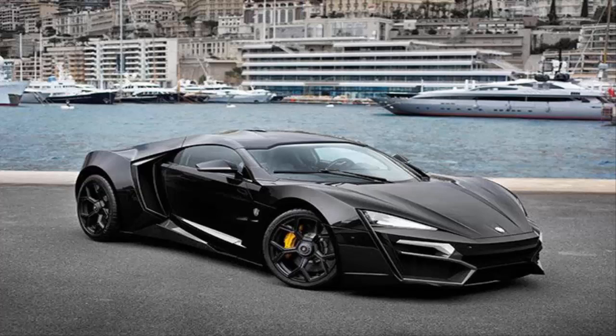Number 1: Lykan Hypersport. The Lykan Hypersport is the third most expensive car in the world, priced at $3.4 million. It's got a very futuristic and unique design, looking almost like the Batmobile. It's founded by W Motors in Beirut and can go from 0 to 62 in 2.8 seconds. Fans of Fast and the Furious may remember seeing it in Furious 7.